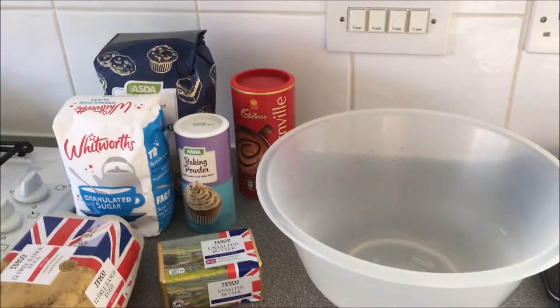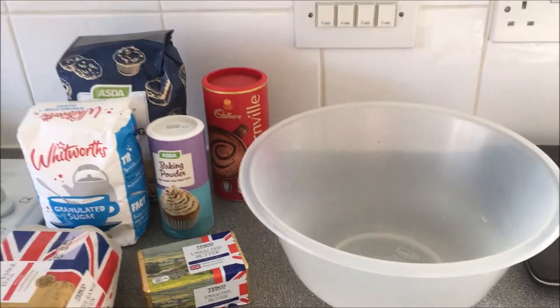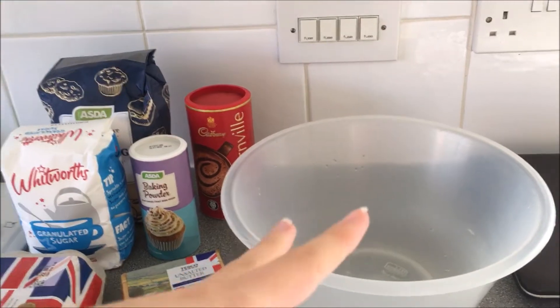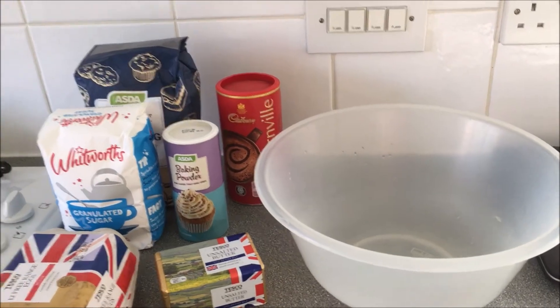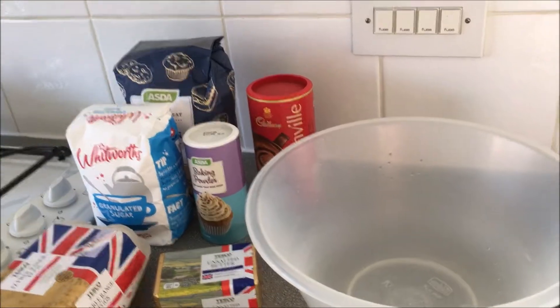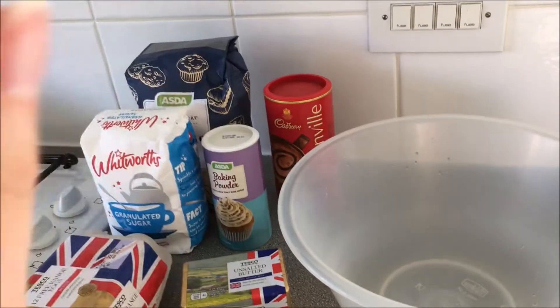I'm going to do a cake that looks like the one Hagrid makes for Harry in Philosopher's Stone, so hopefully this is going to turn into that. I'm going to make it a chocolate coffee cake, and then I'll do all the buttercream icing tomorrow. Let's cue the aesthetic, confusing musical montage now.